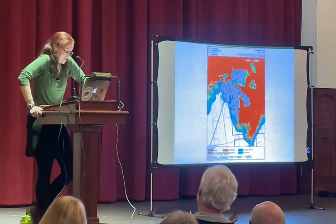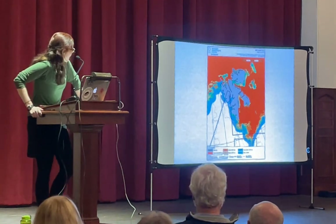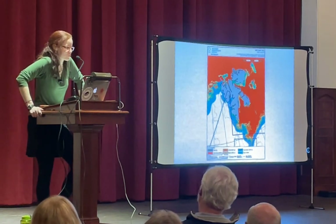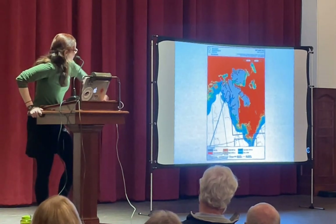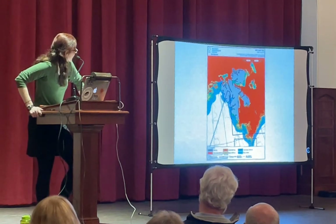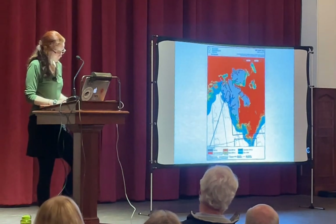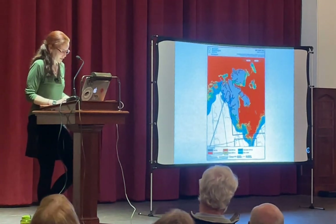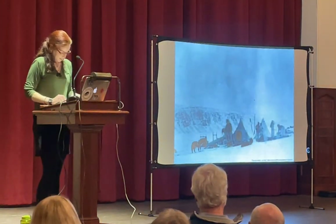We had GPS, radar, and the Norwegian Meteorological Institute sending us ice condition images. This is just Svalbard here — you can see the red areas are pretty stable ice you can camp on, the green areas are more cautious, the blue and white is liquid water, and the gray is land ice.